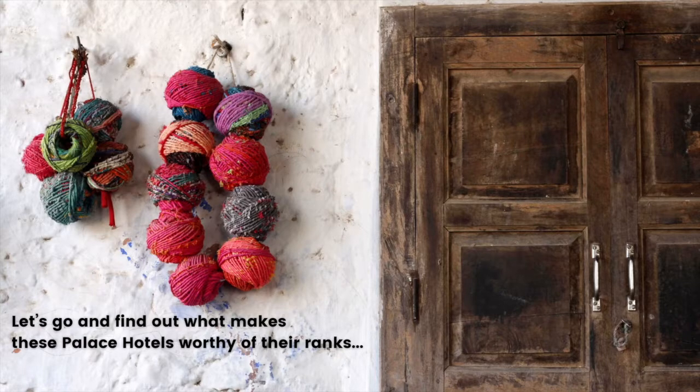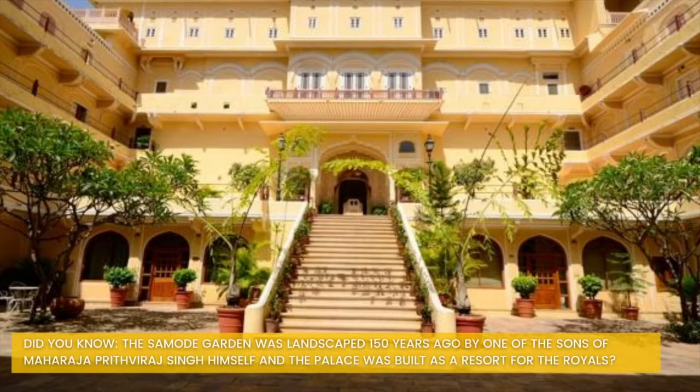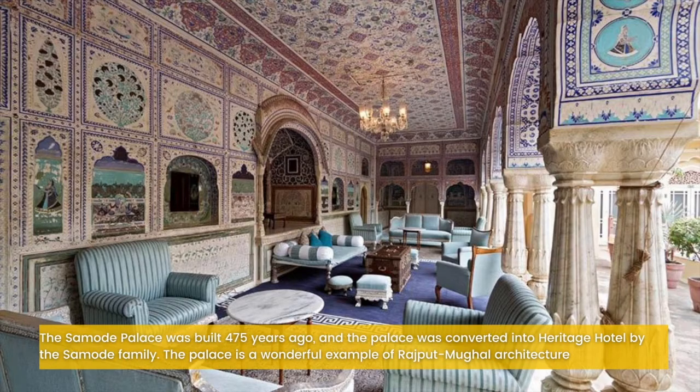Ranking at number 5 is Samode Palace. This palace has been ranked on number 5 due to its location, as this palace hotel is 42 km from the city of Jaipur. Did you know the Samode Garden was landscaped 150 years ago by one of the sons of Maharaja Pratiraj Singh himself, and the palace was built as a resort for the royals?